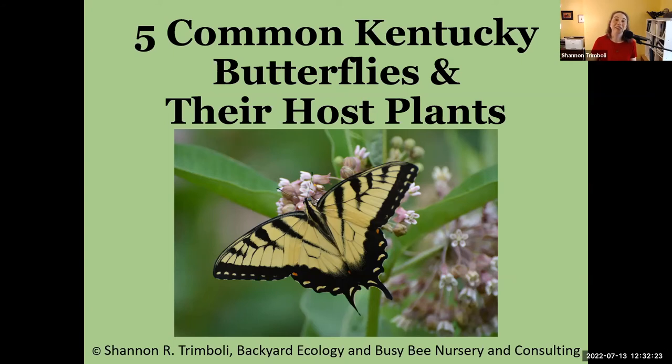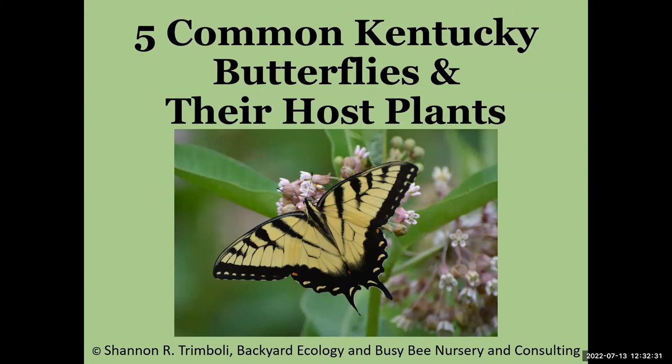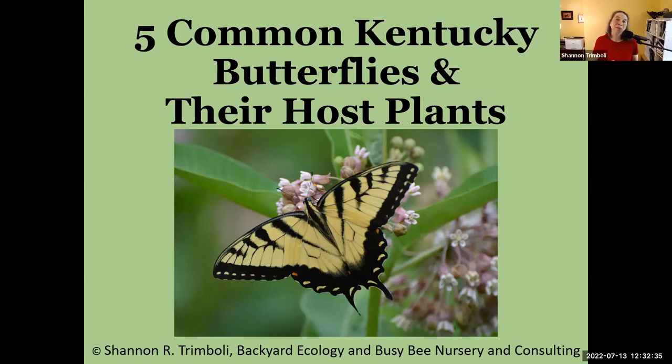Thanks for sharing the next 30 minutes or so with me. I absolutely love sharing my passion for pollinators and wildlife and just nature in general, and helping people find their own connections. I'm really looking forward to talking with you guys today, and butterflies are such amazing insects, which makes this all that much more fun.